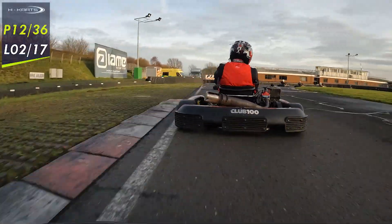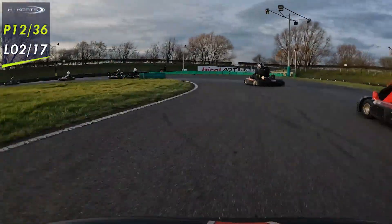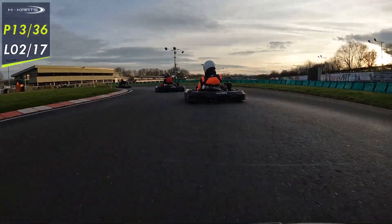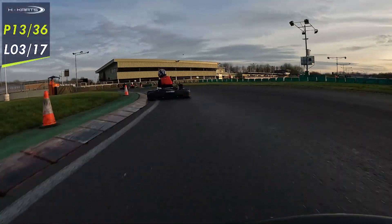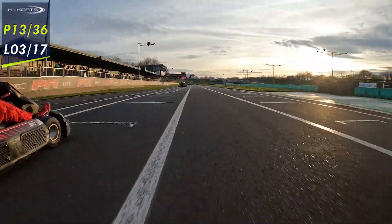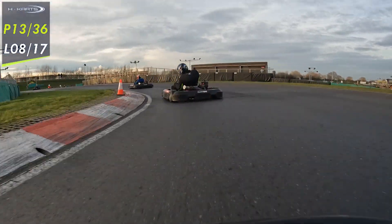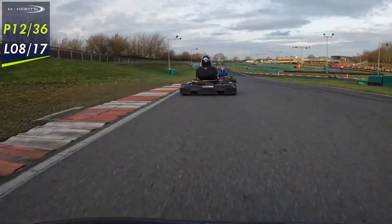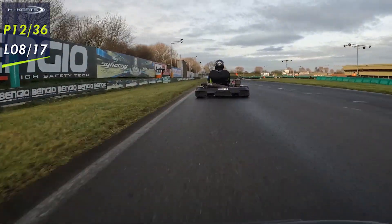Jumping forward — lap 2 has been quite quiet but we've managed to catch up somewhat. We get quite a narrow exit there and lose a position back down to P13. Jumping forward again, we catch massively out of the final corner so we get P12 back. Then jumping forward a few more laps, we lose another position on lap 7 into P13, but we gain one back on the exit — so that's back into P12.